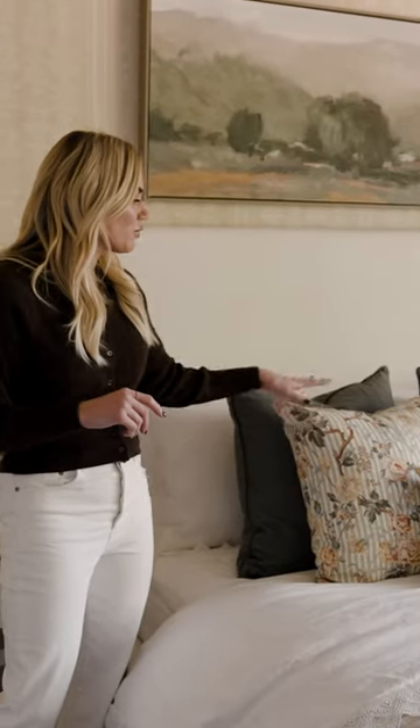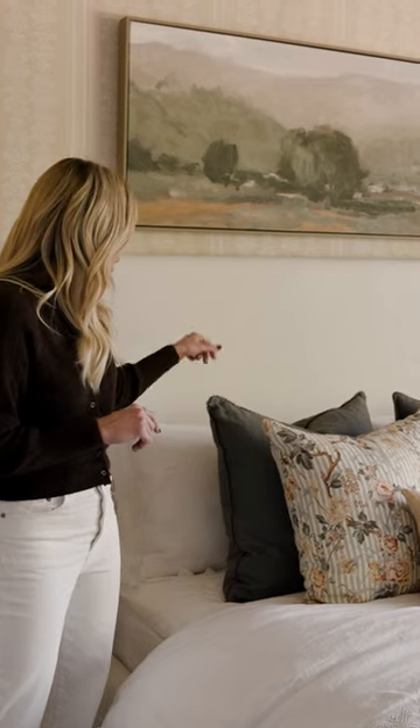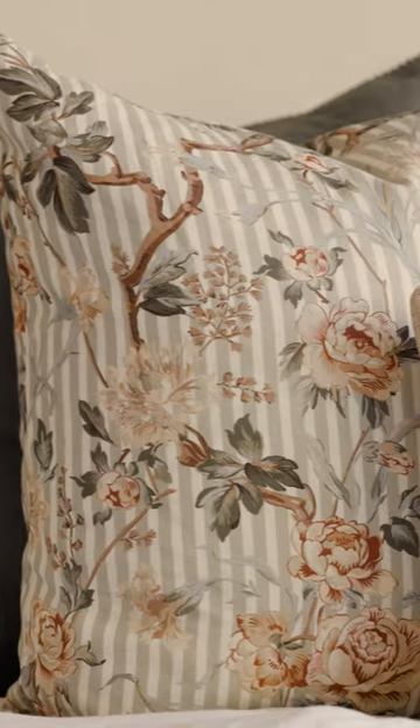So this really set the tone for the updated color palette combination in this space, and then we grounded it with these cute pillows that have the little loop on the back and even a hint of yellow.